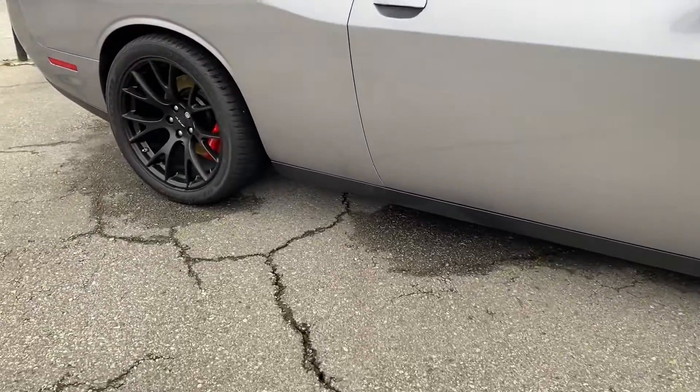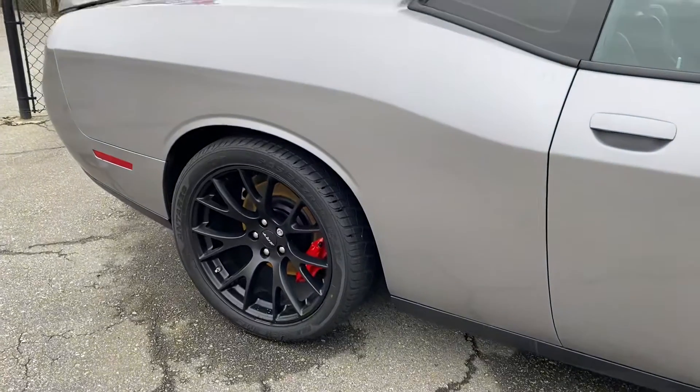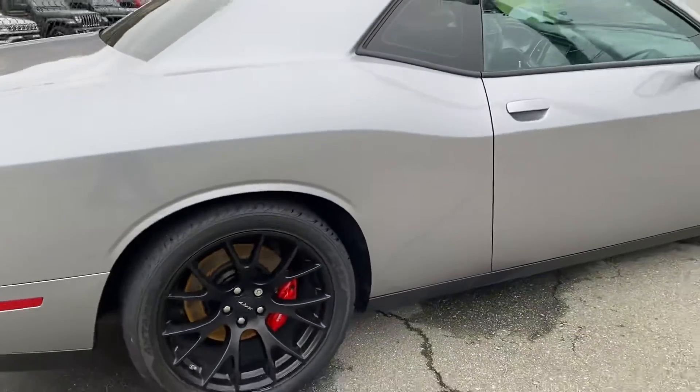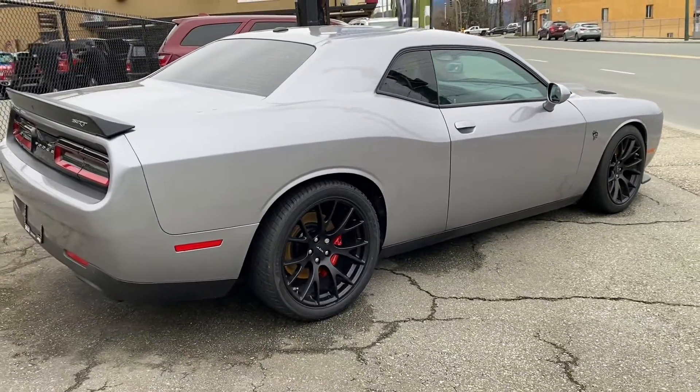This one's got some larger tires on it — 305s in the back — giving it a little bit more of a wider stance. I'm going to give you a nice little walk-around here and I'll show you the interior as well.